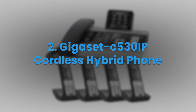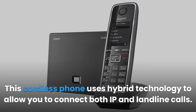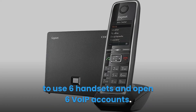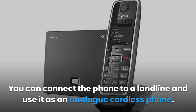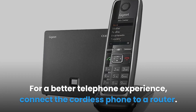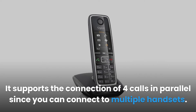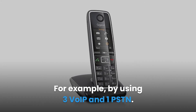2. Gigaset C530 IP Cordless Hybrid Phone. This cordless phone uses hybrid technology to allow you to connect both IP and landline calls. You can expand this cordless phone system to use six handsets and open six VoIP accounts. You can connect the phone to a landline and use it as an analog cordless phone, or for a better telephone experience, connect the cordless phone to a router. It supports the connection of four calls in parallel since you can connect to multiple handsets — for example, three VoIP and one PSTN.